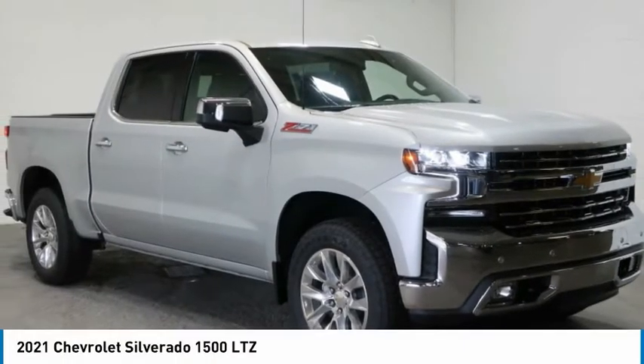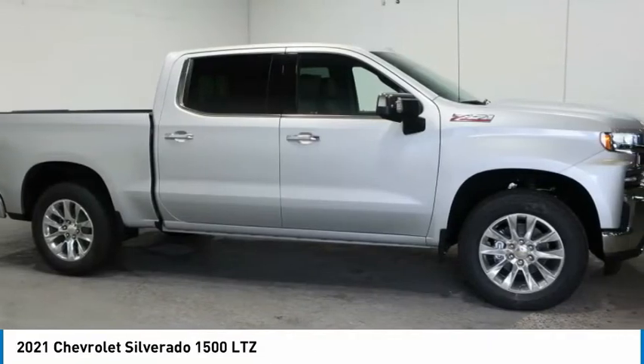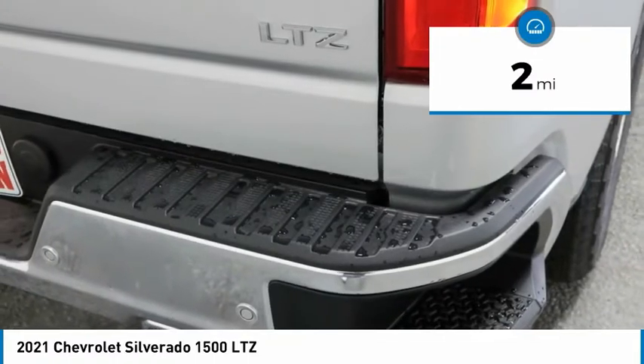With the 2021 Silverado 1500. The Chevy Silverado 1500 has the lowest cost of ownership of any full-size pickup. This vehicle has less than 100 miles.